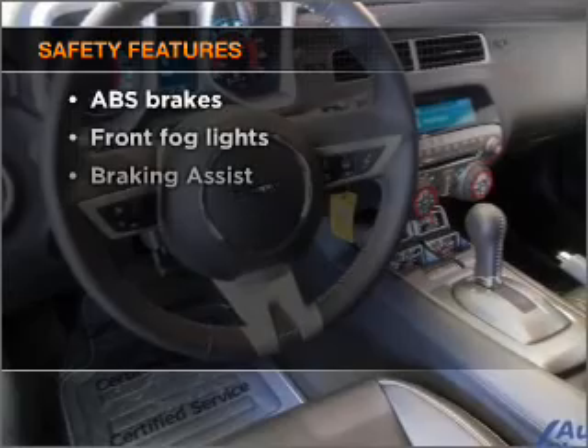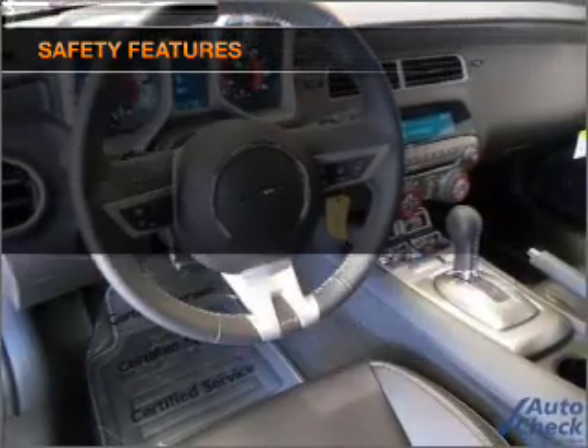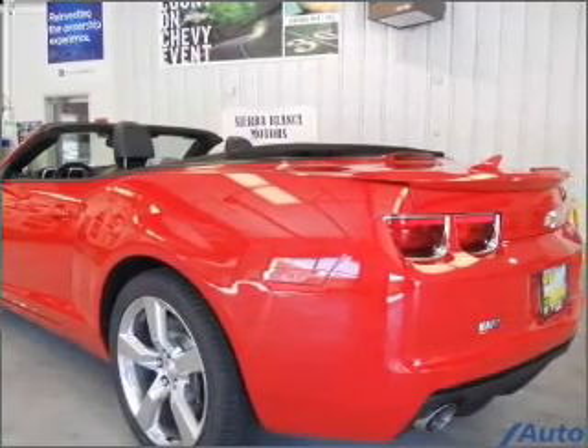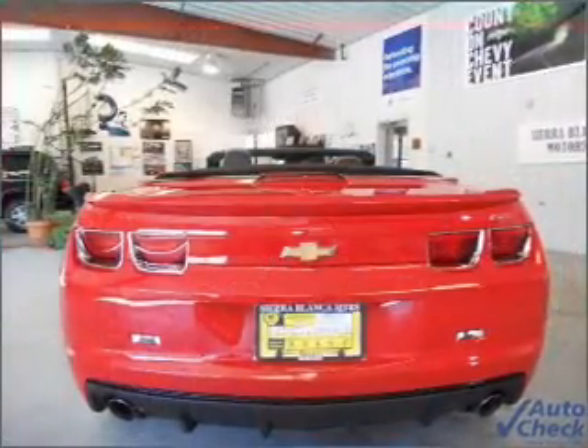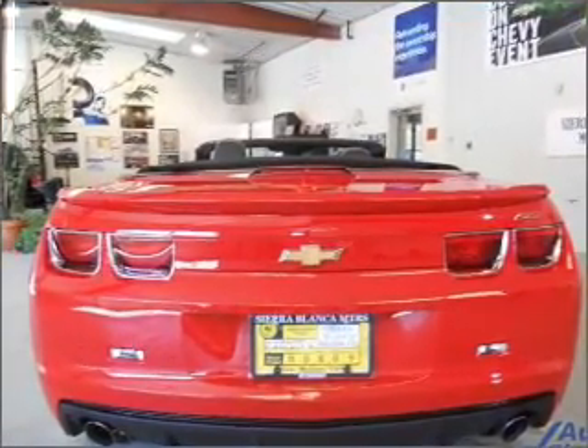If safety is a high priority, rest assured knowing that these top safety components are included: front ventilated disc brakes, passenger airbag, side airbag, stability control, and daytime running lights. Let us put you in the driver's seat today — call or click to contact us.